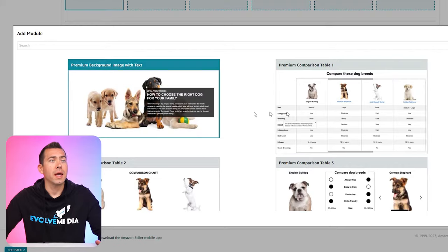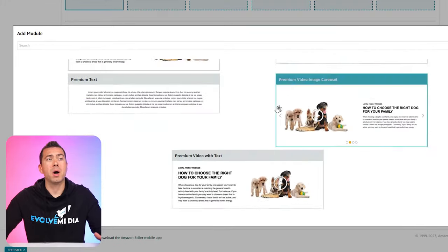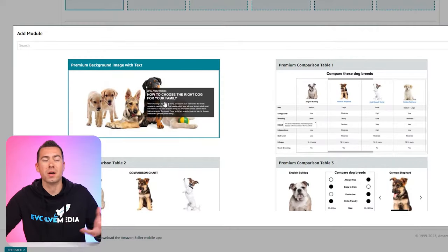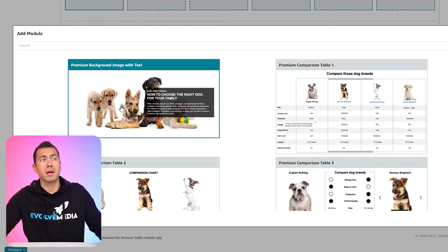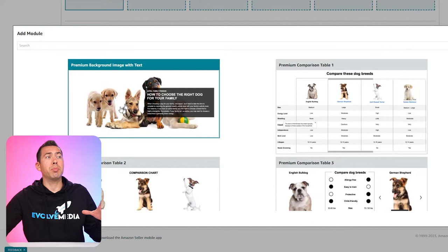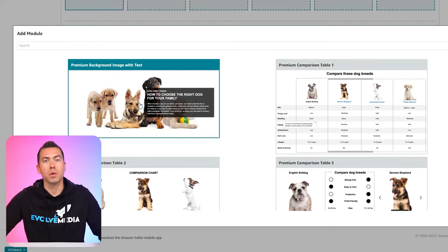I'm going to click 'Add Module' right here and you can see all these different premium modules. Starting from the top, you have a basic premium background image with text — you can add in some text like that. I don't really recommend doing that; I would more recommend actually graphic designing the text into your image, because you can't really insert your branding, you can't change font colors or fonts. You're pretty limited, so I would definitely recommend graphic designing the image and putting all your text inside it.